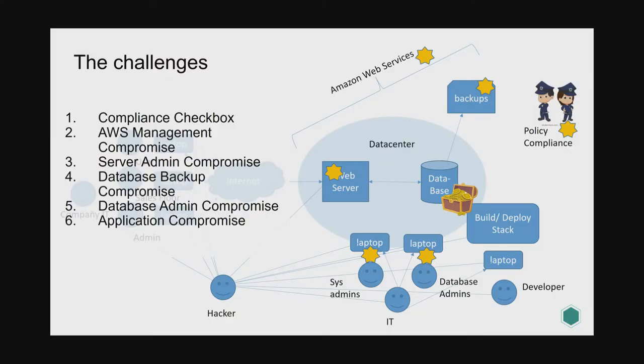We're going to go through six challenges — the starred ones. These are the most obvious threats to the system: compliance, AWS management console compromise, server admin compromise, database backup compromise, database admin compromise, and application compromise. AWS management console is a big one — with those credentials you can do enormous damage. I'm not a fan of a single point of failure, and if you don't architect your systems well, the AWS management console is a single point of failure.